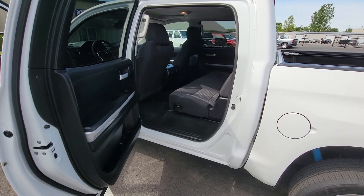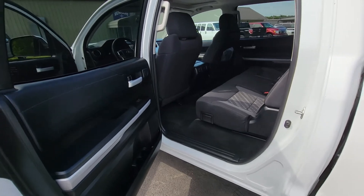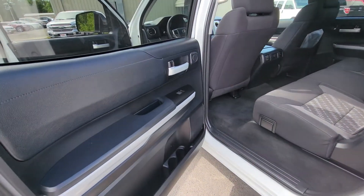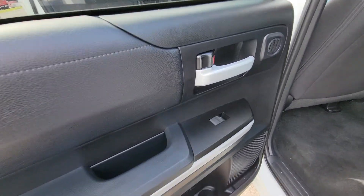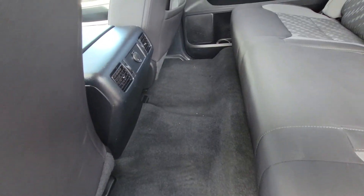All right, Sean, we're back with some video here for you on the inside. Again, 2019 Toyota Tundra. It's in excellent condition. It does have the electric window. It does not come with the floor liners, but it has the matching carpet interior.